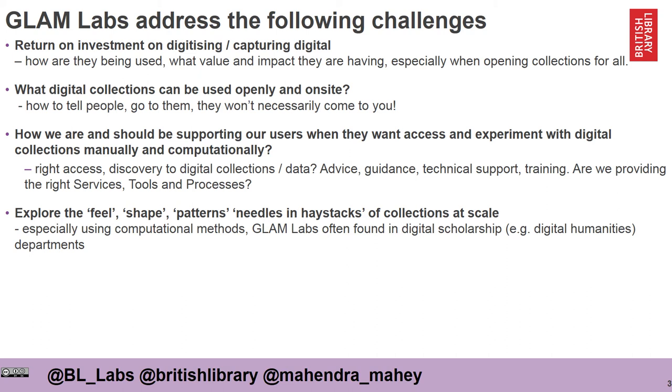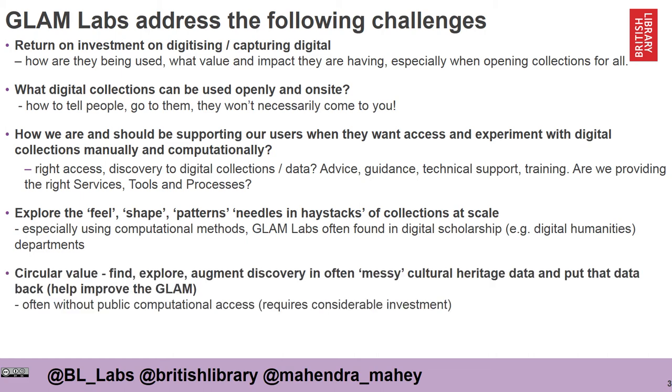People who want to look at these collections often want to explore the feel and shape, and look for patterns or even needles in haystacks. They often want to use computational methods. So GLAM Labs are often found within collaborations with universities, digital scholarship departments or digital humanities areas. There's a circular value that GLAM Labs can provide, because the experiments people do — finding, exploring, and helping to augment discovery in messy cultural heritage data — means that work can put data back within the organisation. There are challenges with this, as there isn't always computational access to do so.